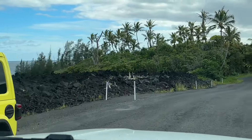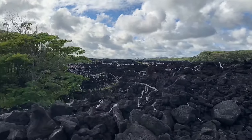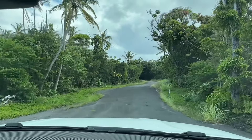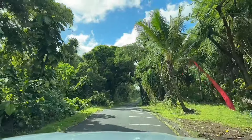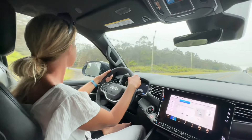Next stop: Volcanoes National Park. It's probably gonna take us a long time to get there. The volcano is not erupting right now, but we're still gonna go.